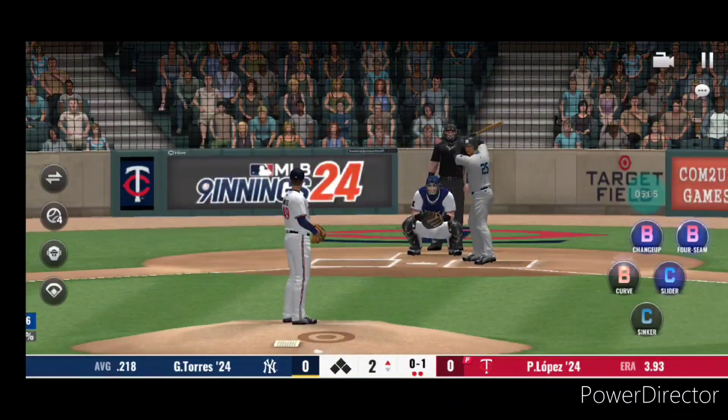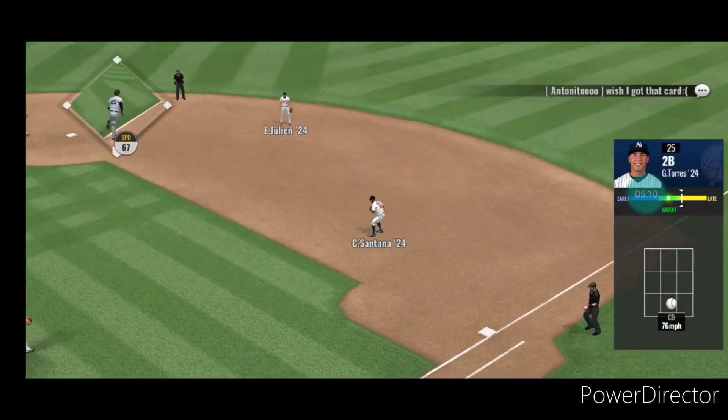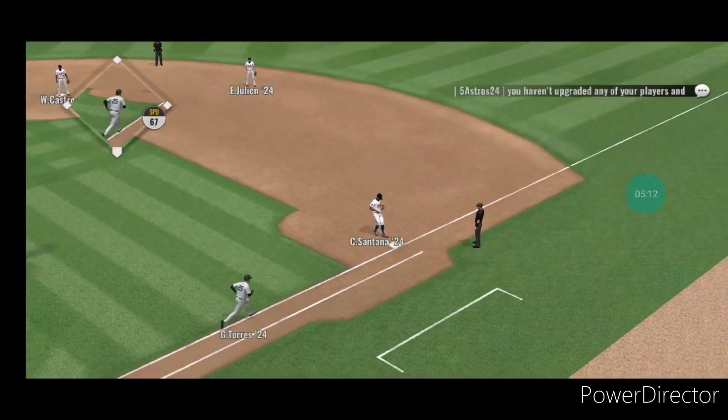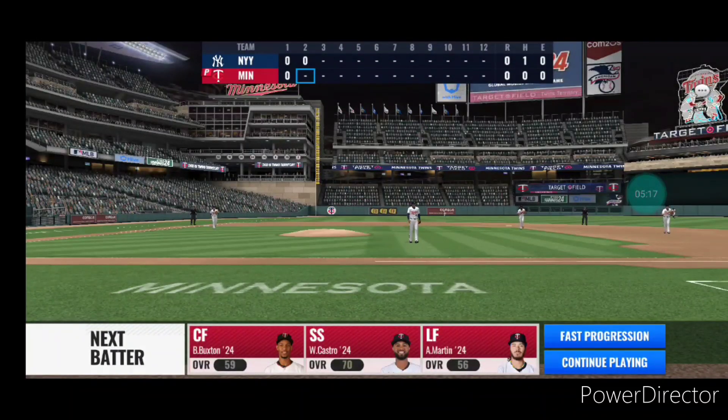A first pitch strike. Swing and a chopper to first — an out at first, and that ends the inning. On now to the bottom half of inning number two.